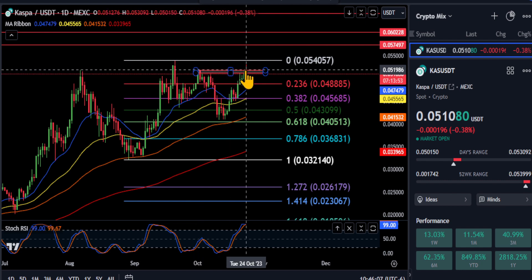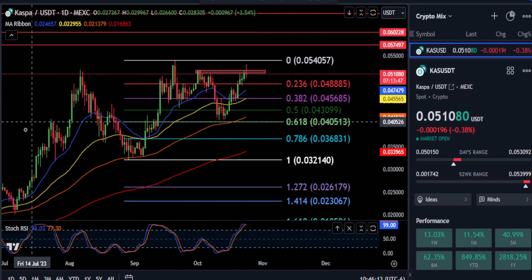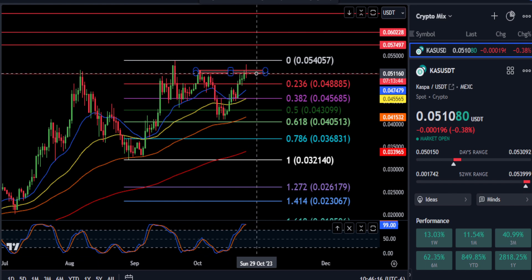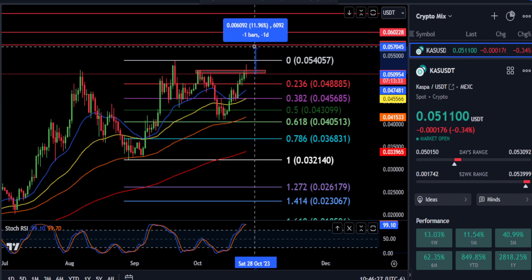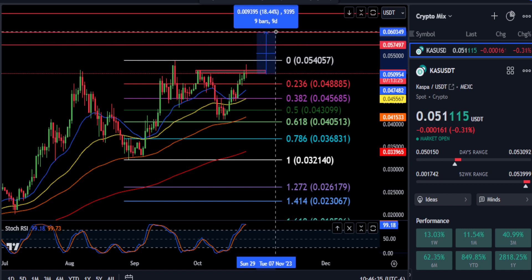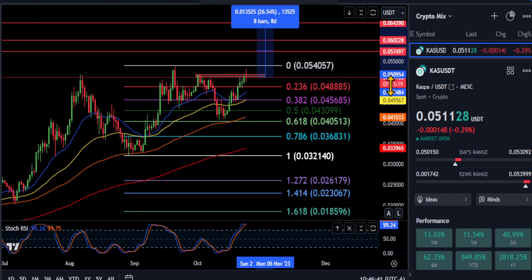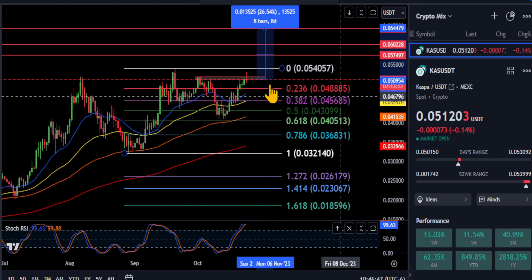I would simply watch the 5.17 area. If we can get over that — currently at 5.1 — your next stop is the high at 5.4, and once we break that we go for a new high. If Kaspa can break through 5.17 and move up about 6%, get over 5.4, then we have a couple of stops to watch: 5.7 cents for a 12-13% move, then the 6-cent mark for an 18% move, and the next line up for about a 26-27% move on Kaspa is around 6.5 cents.